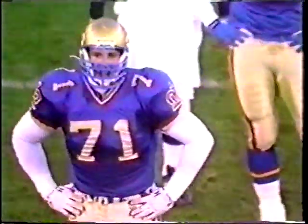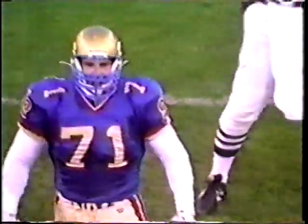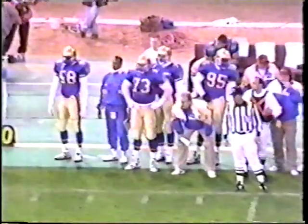Third down and 16, as you look at John Shannon from the University of Kentucky, and 73 Miller, the man in on that last play, who's been taken off for this one.